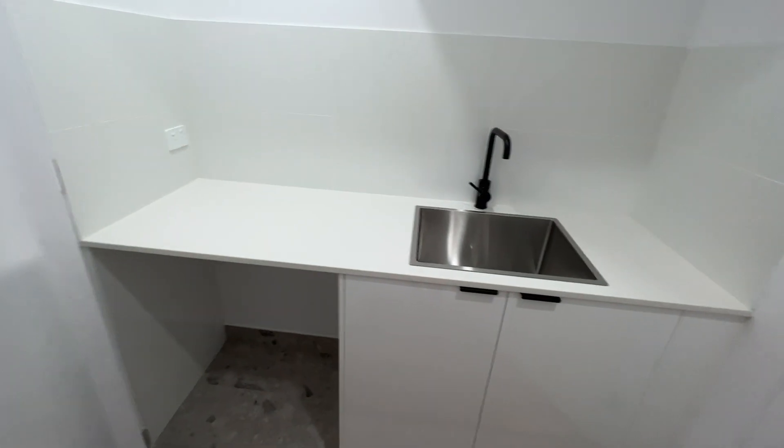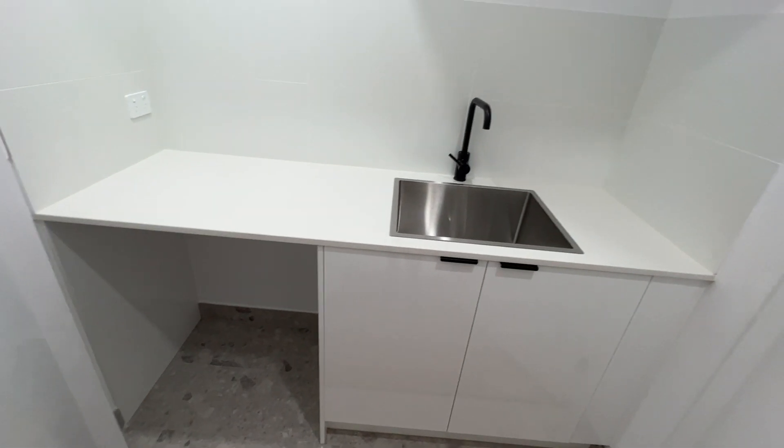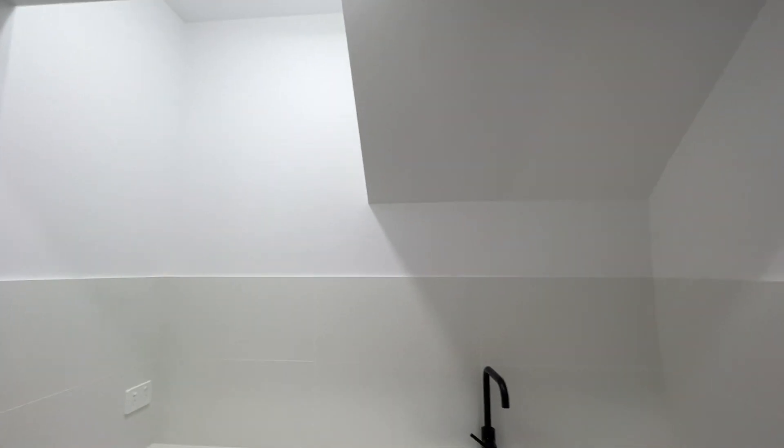This is the laundry space. Standard sink, washer area, cupboard, and where the light is.